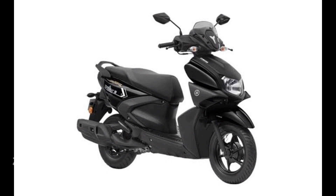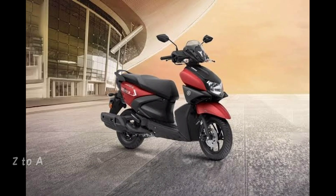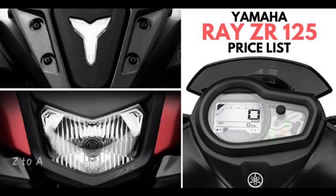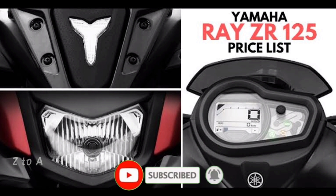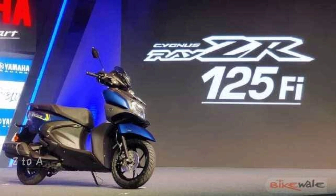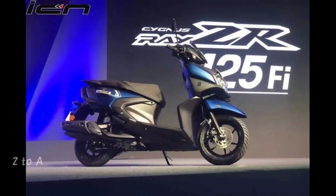It has a digital speedometer. This bike is suited for city comfort, though the seat height entry is a little high. The mileage is 66 km/l. It also has a kill switch and a self-start switch on the BS6 version.